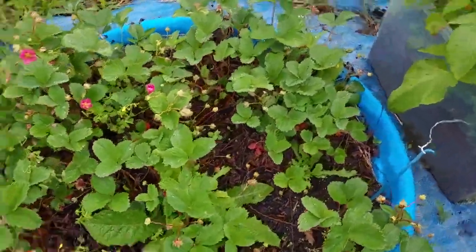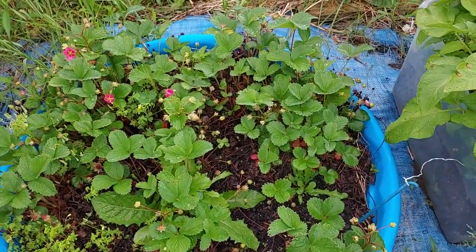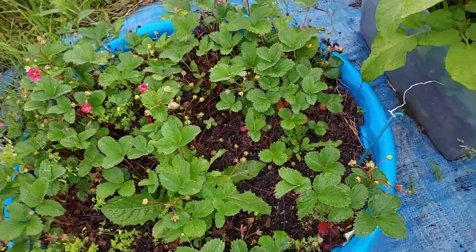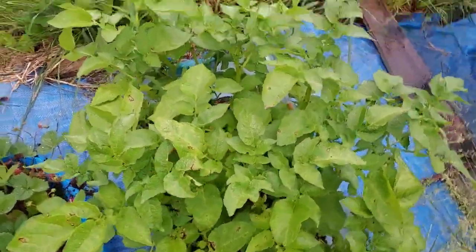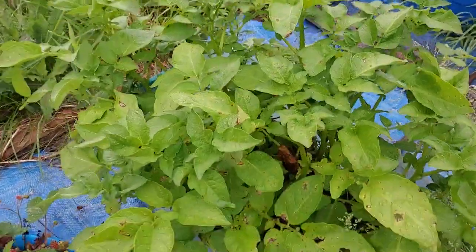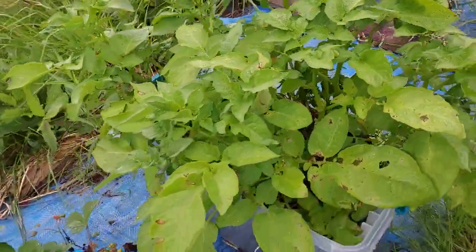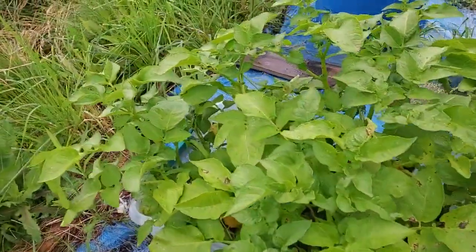Strawberries are starting to come to life — oh yeah, doing great! Then over here folks, I've got to get these in the ground — these are my potatoes. These are the ones I had started in the house during the wintertime, and this is them now.